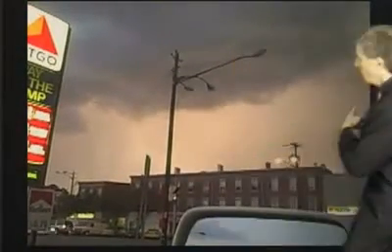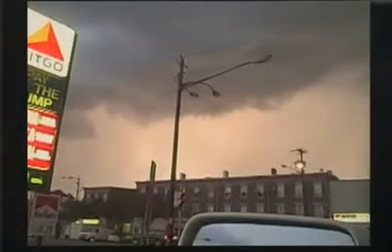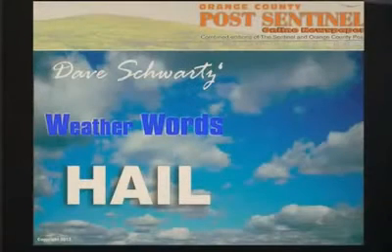Check out this video — that's the updraft, the dark cloud in the foreground, the hail and the rain in the background, and the lightning in between.